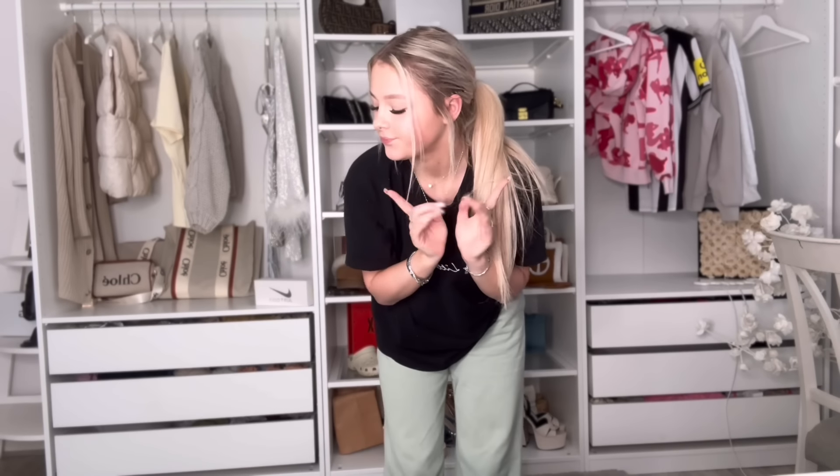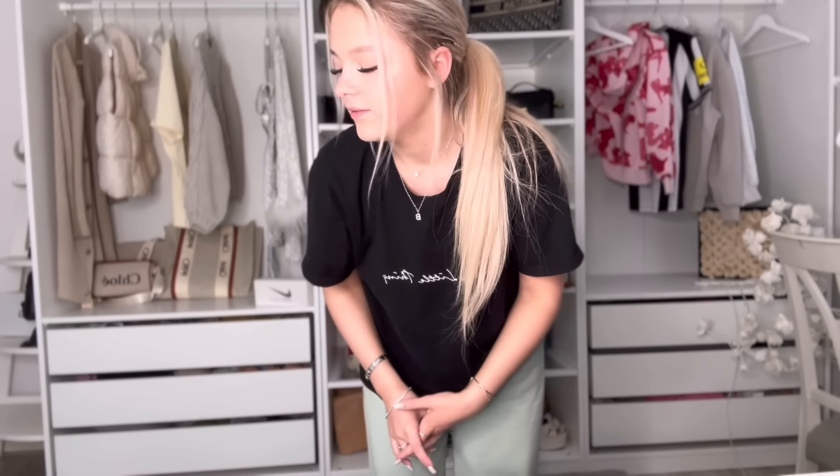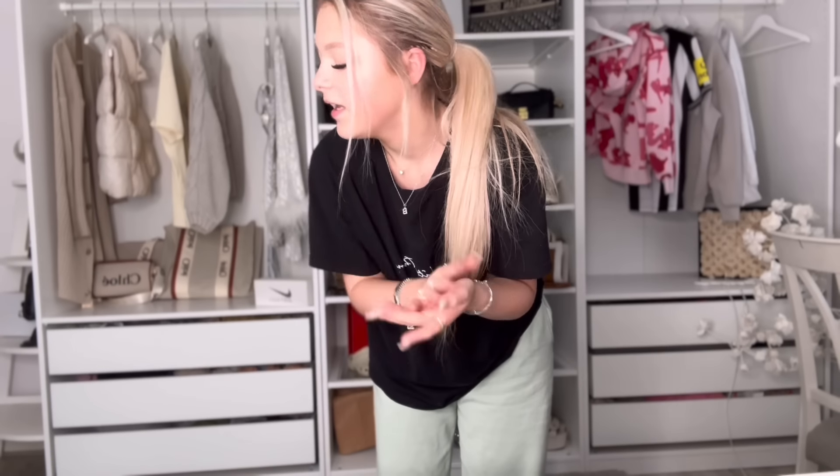Hi guys, welcome back to another YouTube video. My eyebrows are getting a bit light but I'm gonna ignore that. So today I'm doing a Shein gym haul because I've been going to the gym recently, like actually seriously. I got some more gym stuff to wear. It looks quite good, I mean I haven't tried it on yet. There are quite a few different colors in this one so I'm quite excited.